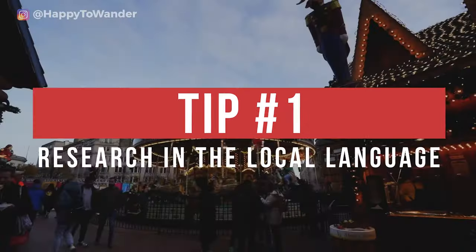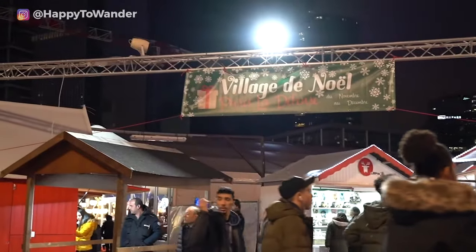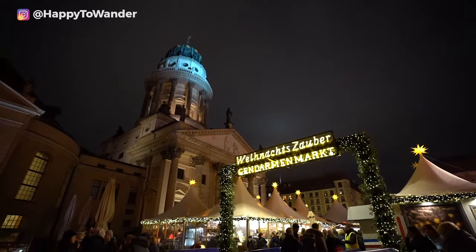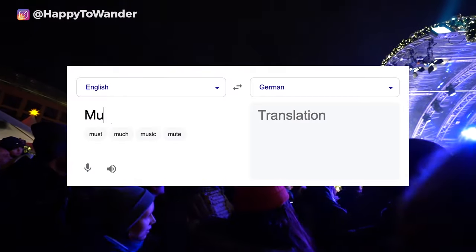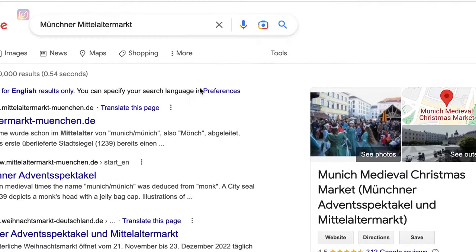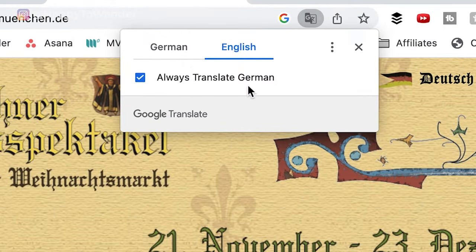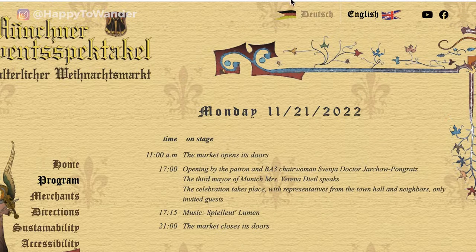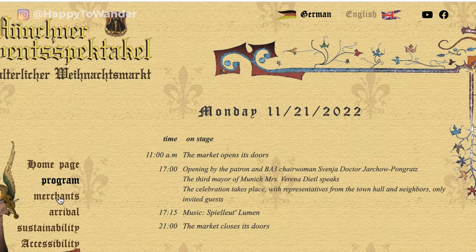First off, do your research by using Google Translate to search in the local language. When you're traveling to a country where English isn't the main language, the best and most up-to-date information about Christmas markets will only be available in the local language. Type the name of the Christmas market into Google Translate, get it translated, then search it on Google. I like using Google Chrome as it has translation automatically built in. Also check the local language version of every website, which is often more thorough and up-to-date than the English version.